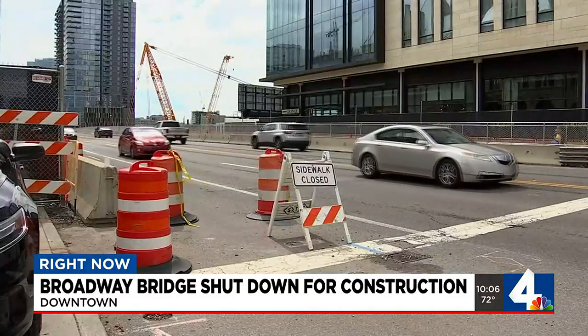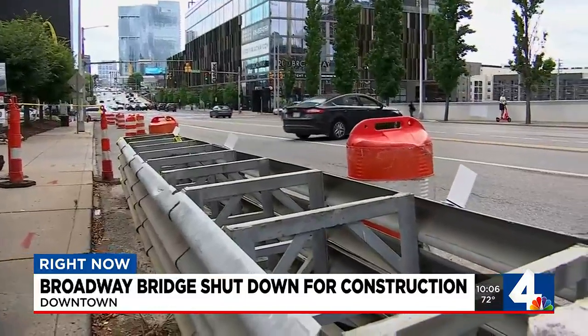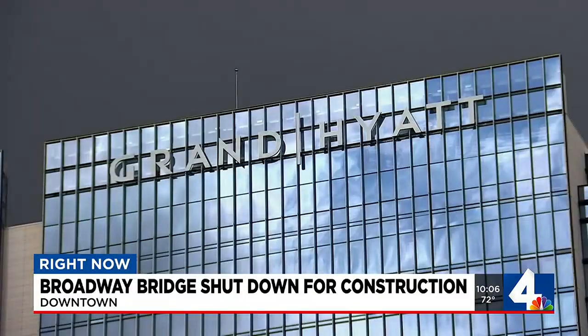TDOT, along with the construction crew, plans to pause construction July 17th through the 20th to avoid disturbing the SEC's guests that will kick off at the Grand Hyatt Hotel.